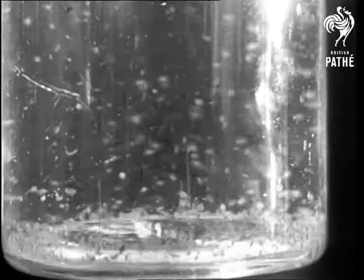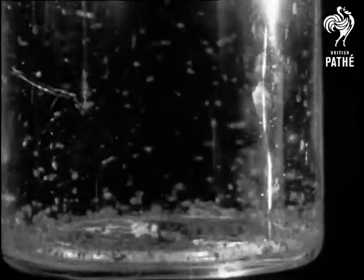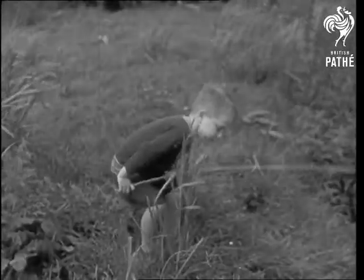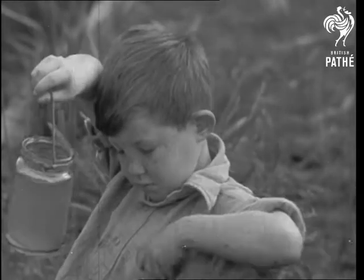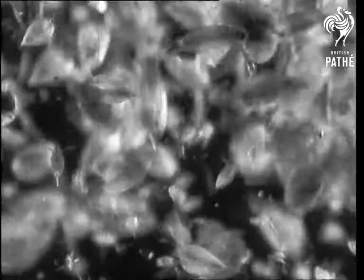They are quite easy to catch, these tiny creatures that live by their millions in marshes and ponds. They are just big enough for you to see, but with a microscope you get a much better view of them, and because they are always on the hop, they are called water fleas.